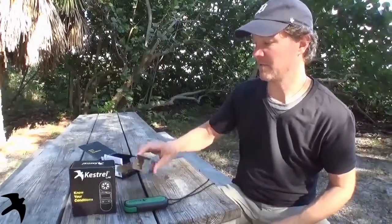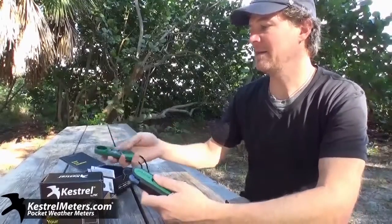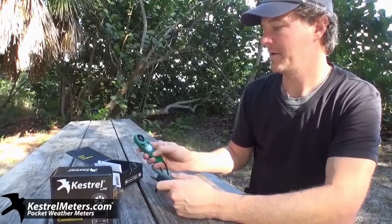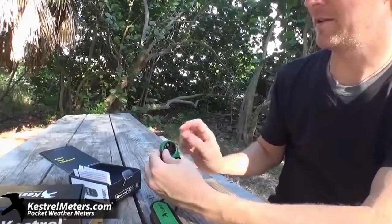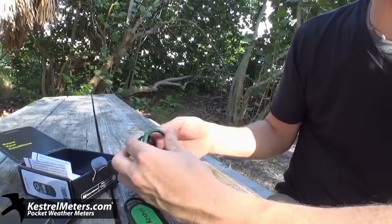The Kestrel 2000 is similar to the 1000 and measures wind speed, which includes average wind speed and maximum, but this one also has temperature, wind chill, and a backlight. Here we have the sensor for temperature.